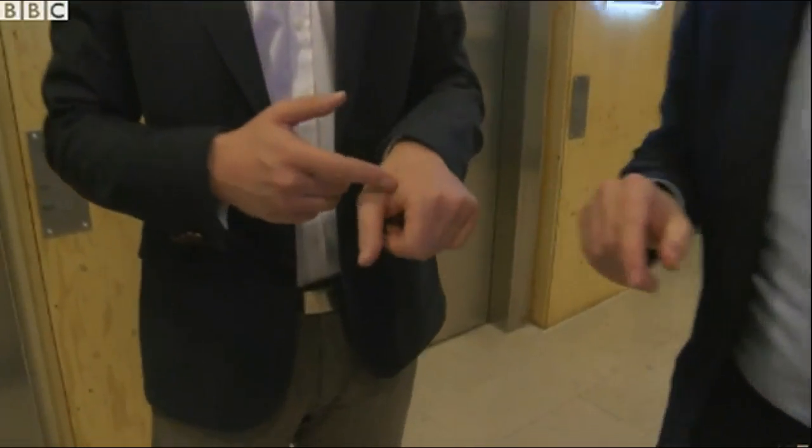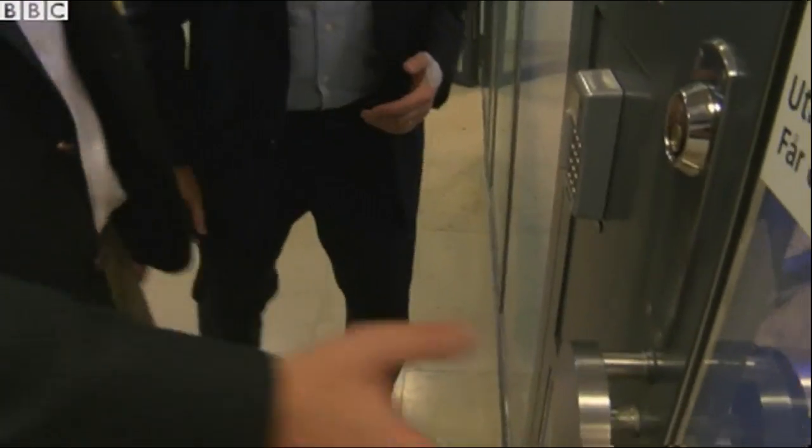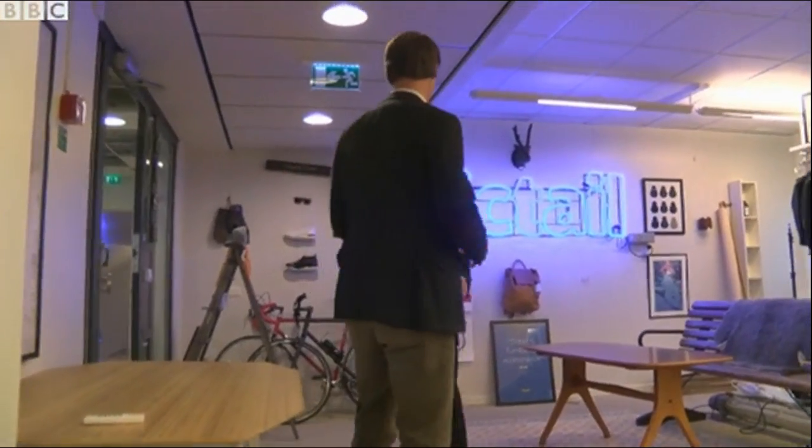You've been chipped yourself — where's your chip? I have a chip right here, which I use to access the entire office. Let's see if we can get into this particular door. This is how I do it — no need for passcodes. And we're in.